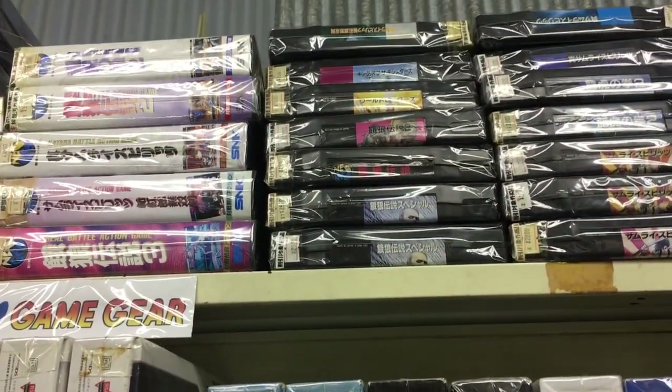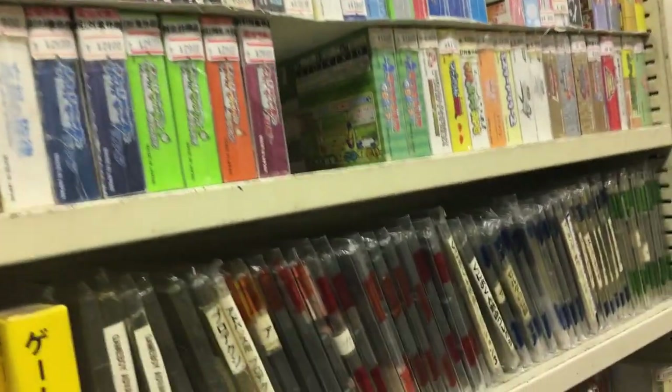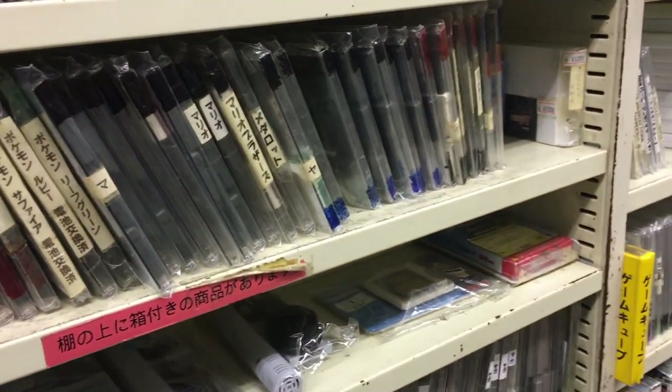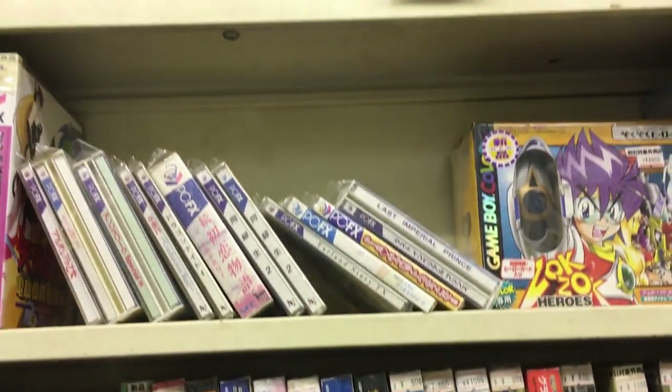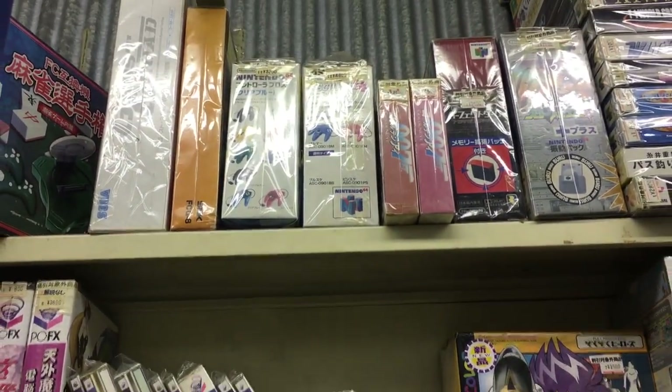And up here we got a lot of Neo Geo AES games. I was looking through them off-camera and it's the usual titles — Fatal Fury Special, Samurai Shodown 1. The prices were okay — pretty much the same as on eBay.